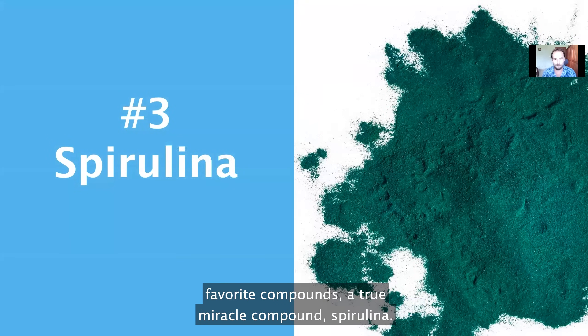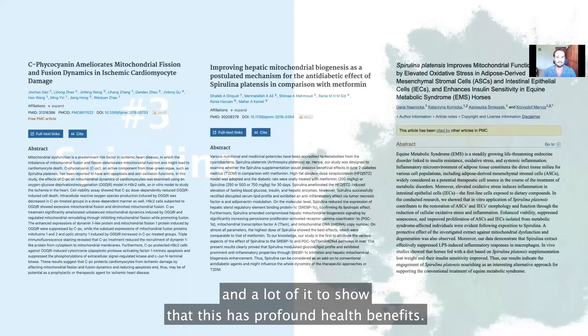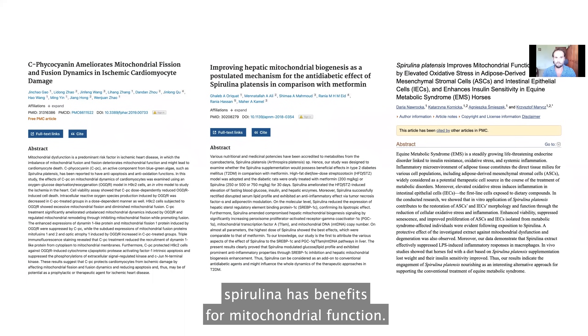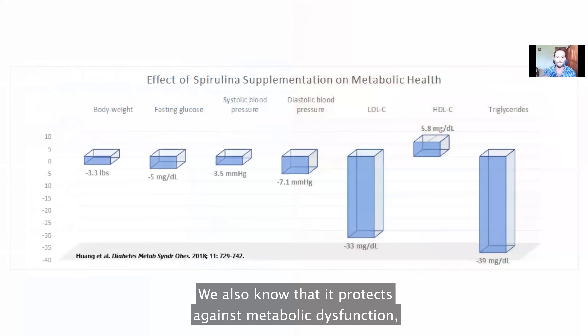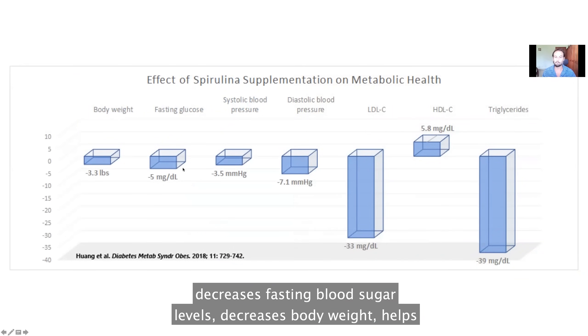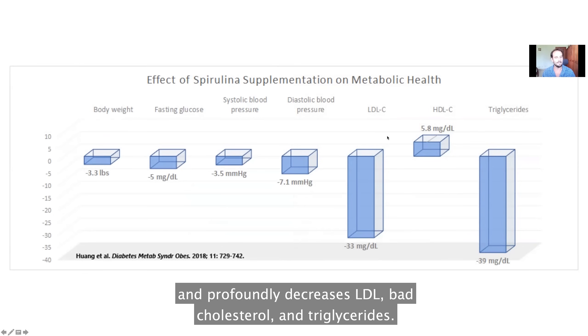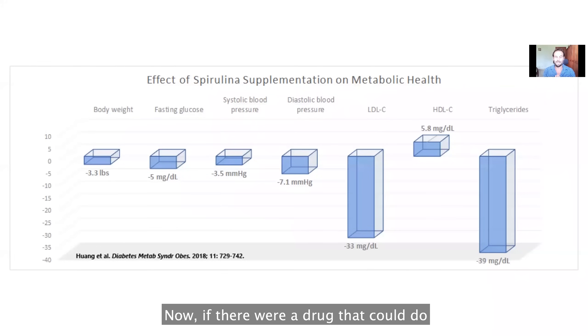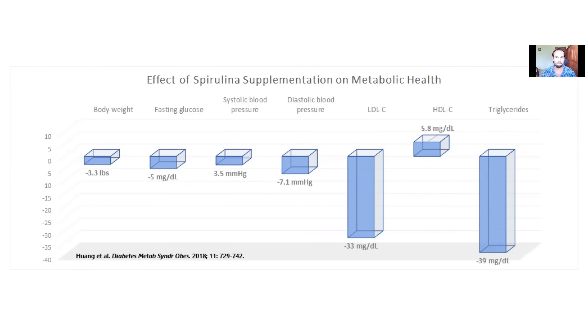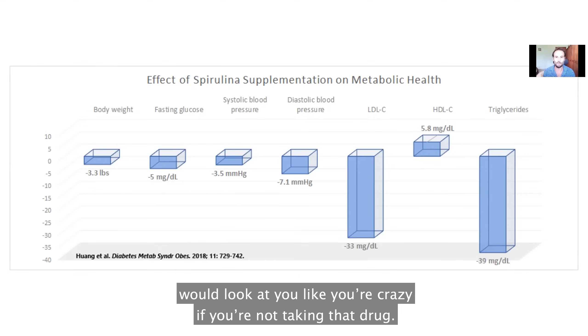Supplement number three is spirulina — one of my absolute favorite compounds, a true miracle compound. This is not just for hippies; there's real science showing profound health benefits. Research shows spirulina has benefits for mitochondrial function, protects against metabolic dysfunction, decreases fasting blood sugar levels, decreases body weight, helps you lose fat, decreases systolic and diastolic blood pressure, and profoundly decreases LDL bad cholesterol and triglycerides. If a drug could do these things with no side effects, it would be prescribed to everyone.